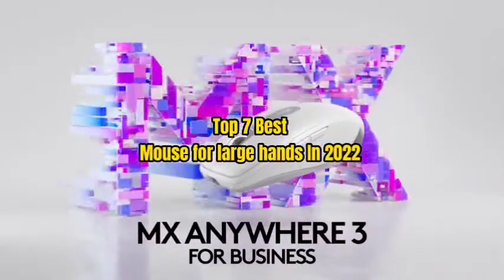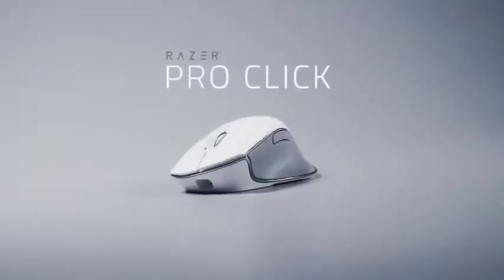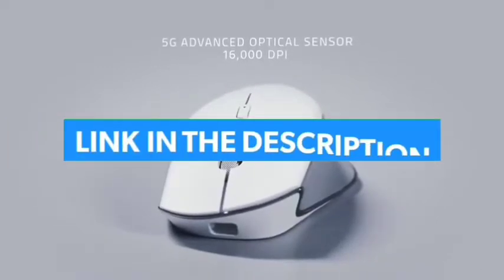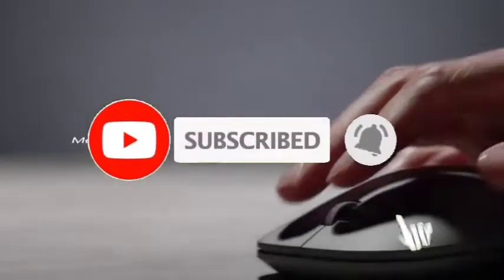Top 7 Best Mouse for Large Hands in 2022. Through extensive research and testing, I have put together a list of options that will meet the needs of different types of buyers. For more information, I have put links to the products in the description. Make sure to check it out, like the video, comment, don't forget to subscribe, and let's get started.